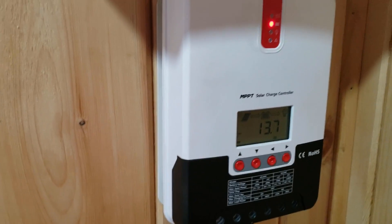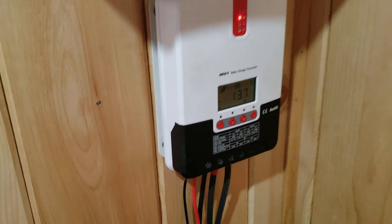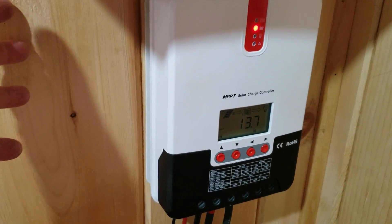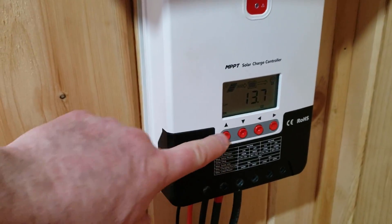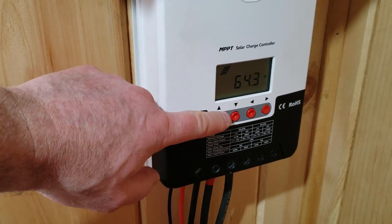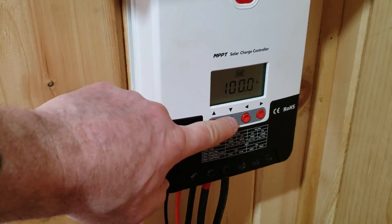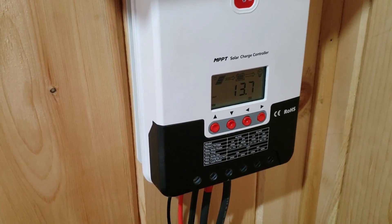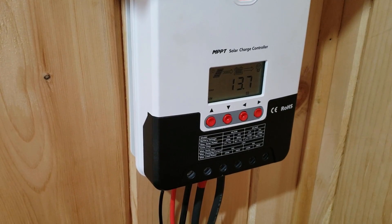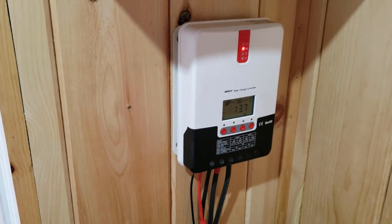This is the 40-amp four-stage charge controller — it basically does everything. You don't have to think about anything for your batteries. The only thing I have to do is top them up with distilled water every few weeks. Even on a cloudy, overcast day like today, there's still 44.3 volts coming in — almost 2 amps — and I'm still at 100% charge. Even when my batteries are down 30 or 40 percent in the morning, this thing will charge them back up in about two hours.